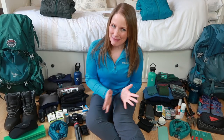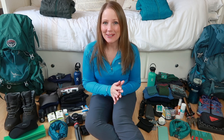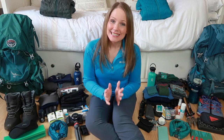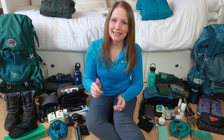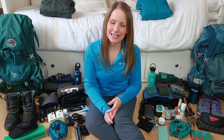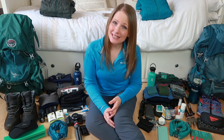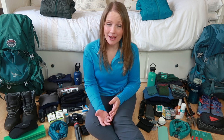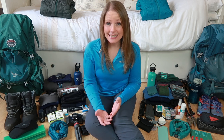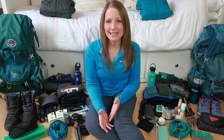Hello and welcome to another packing video — this time things are going to be a little bit different. I am no longer hiking solo. Derek and I are taking on the Cleveland Way. If you don't know what that is, I'll put a link in the description below. It's a national trail here in the UK, running from Helmsley to Filey, 110 miles long — 177 kilometres. In 1969 this loop was established around the North Yorkshire Moors National Park and it's the second trail to be established in Britain.